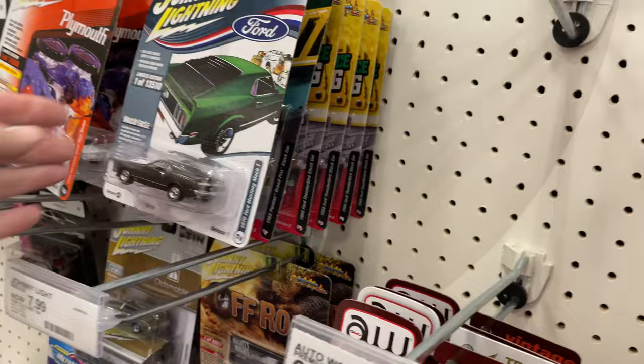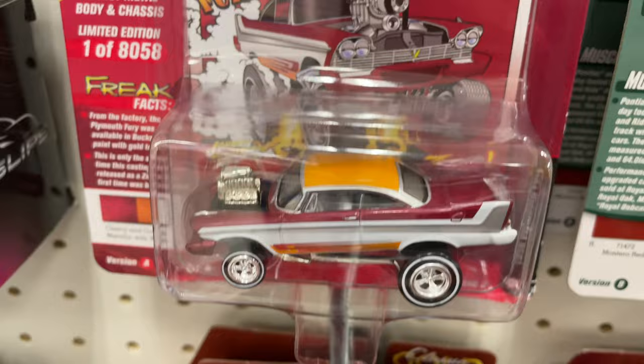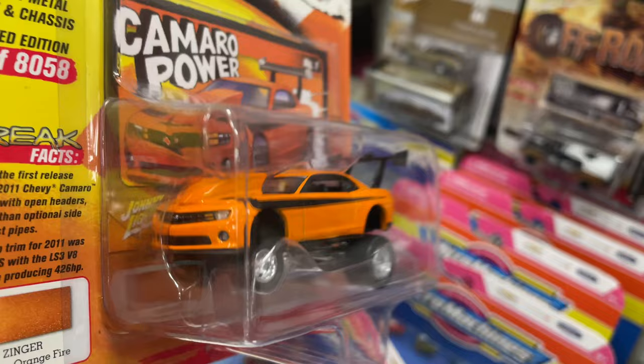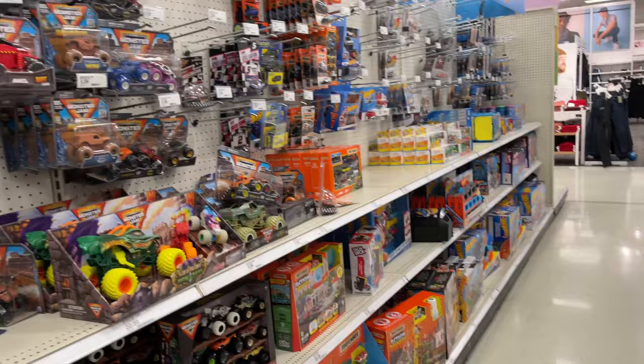Wow, that's really cool — this one's also Johnny Lightning. Here's another Auto World Pontiac Firebird — look at the colors! Auto World. And here's a Johnny Lightning Zinger — they have a couple of Zingers there, the ones we saw last time. And look at this Camaro Power — it's a 2011 Chevy Camaro, orange with a black stripe, black wing in the back. I get a kick out of these Zingers because there are a lot of T-shirts designed like that, and they crack me up.